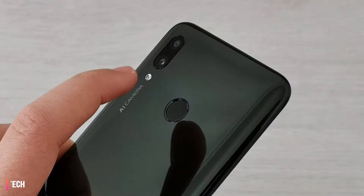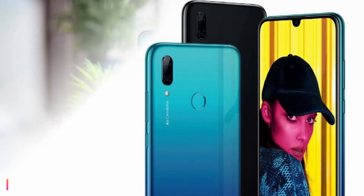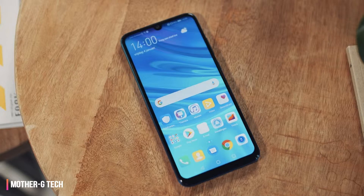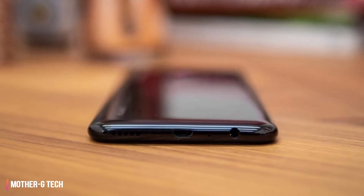Huawei P Smart 2019 review — a great value phone that we've basically seen before. The Huawei P Smart 2019 launched at the same time as the eerily similar Honor 10 Light, which we've already reviewed and loved. It offered great value for money, an excellent screen and design, and plenty of storage — all qualities matched by Huawei's new entrant.